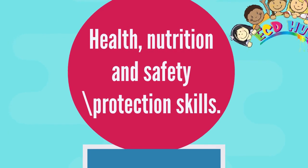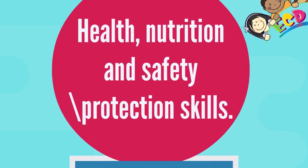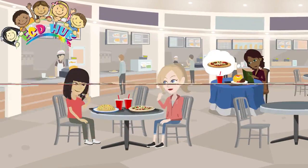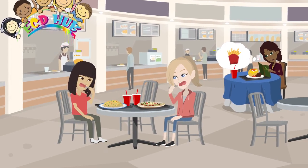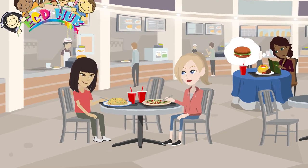Health, nutrition, and safety protection skills. Understand the major issues affecting the health and safety of young children, and know how to establish and maintain an environment that ensures each child's healthy development, safety, and nourishment. Understand health record keeping. An early care and education program promotes good health and nutrition and provides a safe environment for children. Basic health and safety management procedures contribute to the prevention of childhood illness and communicable diseases.